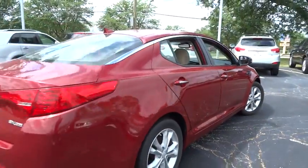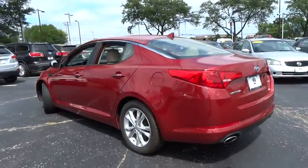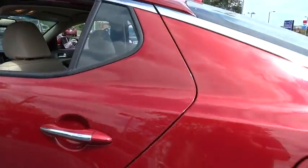This vehicle has less than 20,000 miles. Here are some of this vehicle's great options: stability control, traction control, anti-lock braking system, steering wheel audio controls, keyless entry, leather-wrapped steering wheel, and Bluetooth.